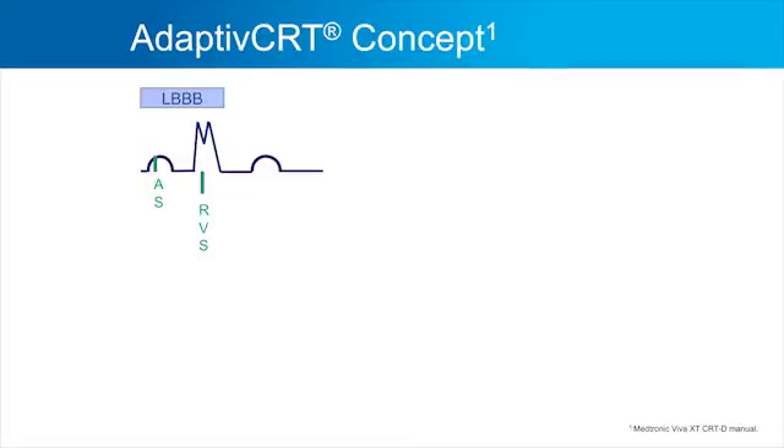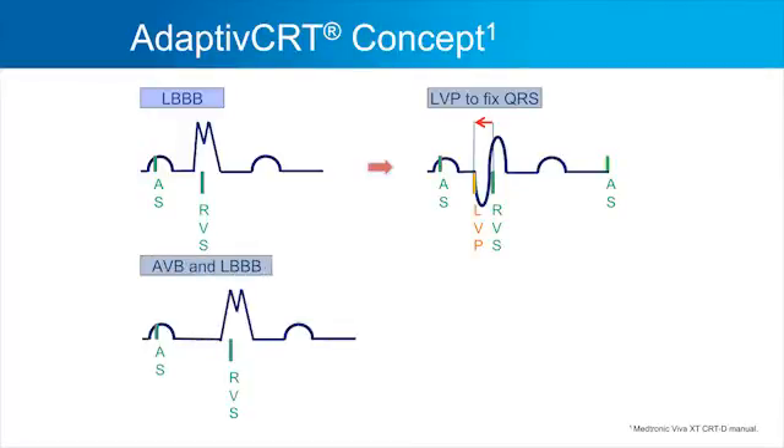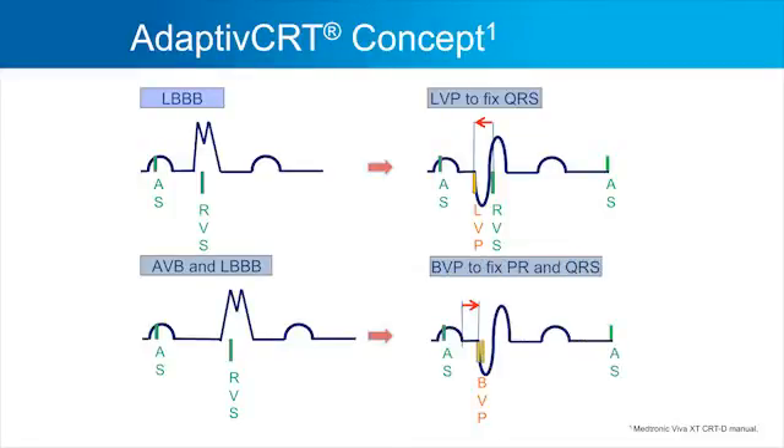However, if a patient has left bundle branch block but also delayed conduction on the right side — AV block — then we would pace both ventricles. When we pace both ventricles, one refinement we introduced is that we try to pace after the end of the P wave. This algorithm is dynamic. It works in the device, measures conduction every minute, and adjusts pacing according to this logic.